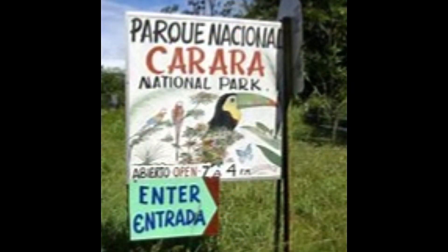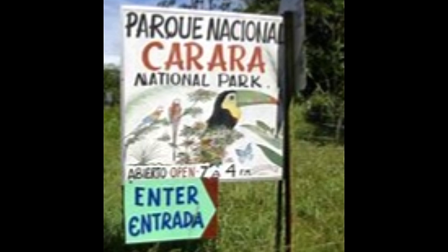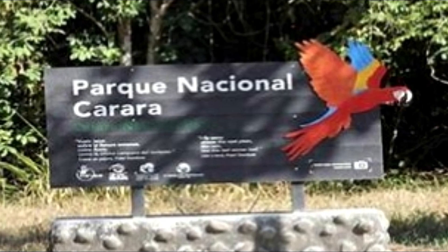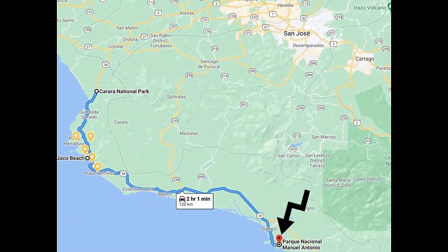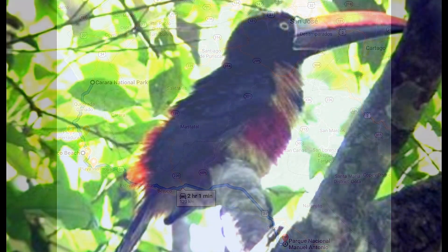The park consists of almost 13,000 acres and borders the Tarcoles River to the north where there are over 2,000 crocodiles to see. It's perhaps the lesser-known park compared to Manuel Antonio National Park further south, but we actually like this park better as it's a lot less crowded and you get to see more wildlife.